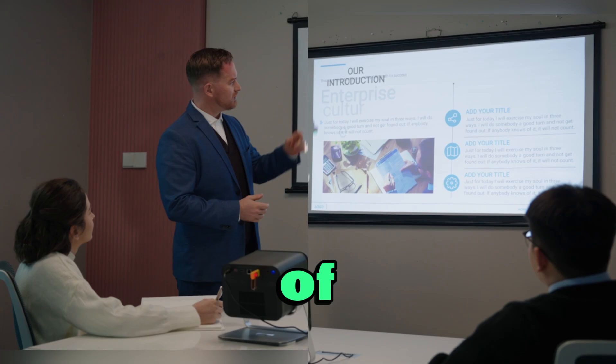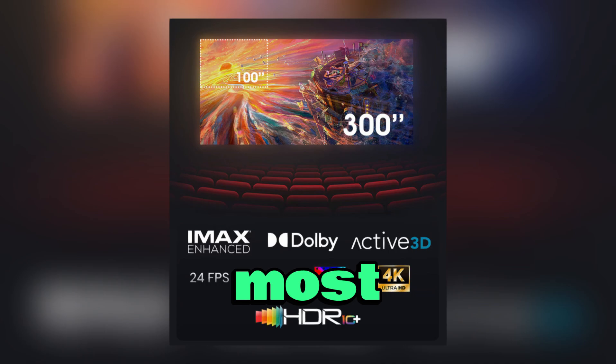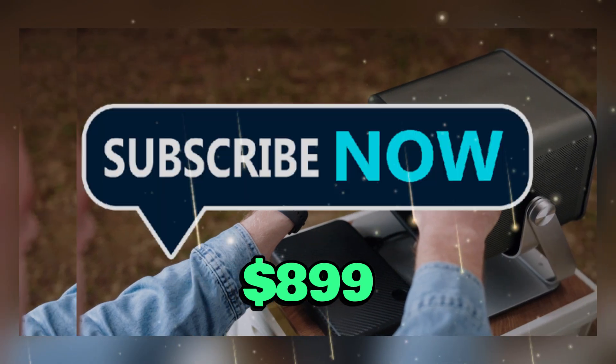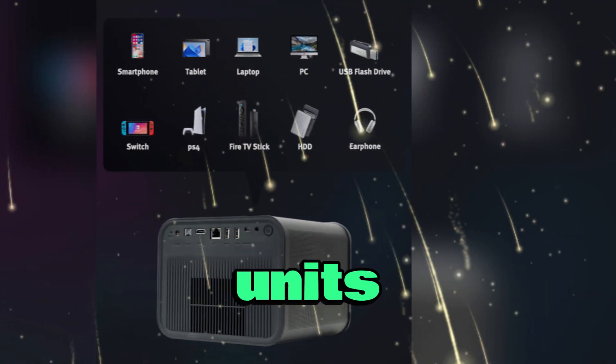It boasts a peak brightness of 3,000 ANSI lumens and is launching with an incredible 55% discount, making it one of the most attractive deals on the market. While the official MSRP is set at $1,999, early backers on Kickstarter can secure this cinematic powerhouse for just $899, with even higher savings available for those reserving multiple units.